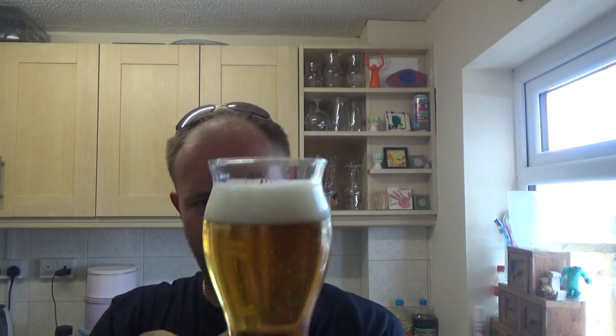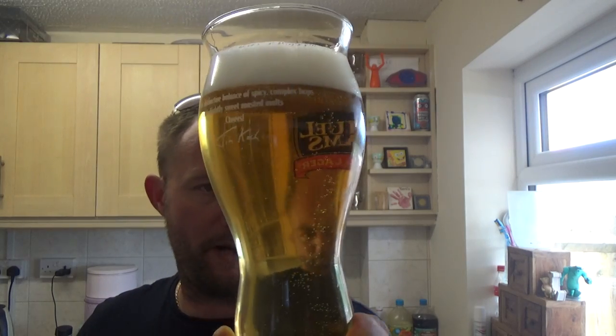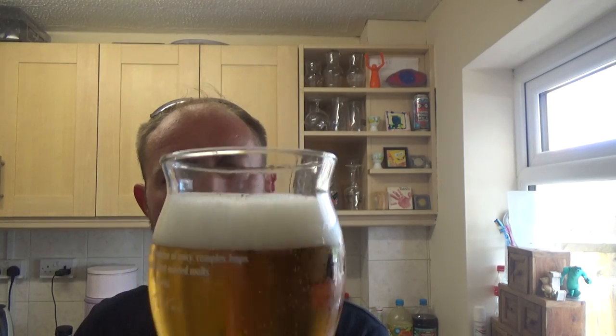Beer in the glass — yeah, again another carbon copy of what I've just consumed. Pale in appearance, carbonation is a bit slower in this one though, and another one-finger pure white compact looking head.